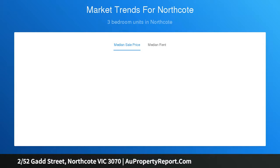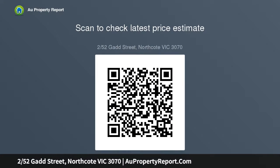Complete with tiled splashbacks, soft-close cabinetry, and quality Smeg appliances. High square-set ceilings throughout. The home also includes split system heating and cooling to the living area and bedroom, stylish engineered floors, and NBN connection.